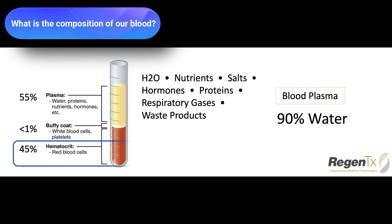45% of the volume is the red blood cells, and the last percentage — less than 1% — is going to be the white blood cells and the platelets themselves. That's what makes up what's inside the blood.